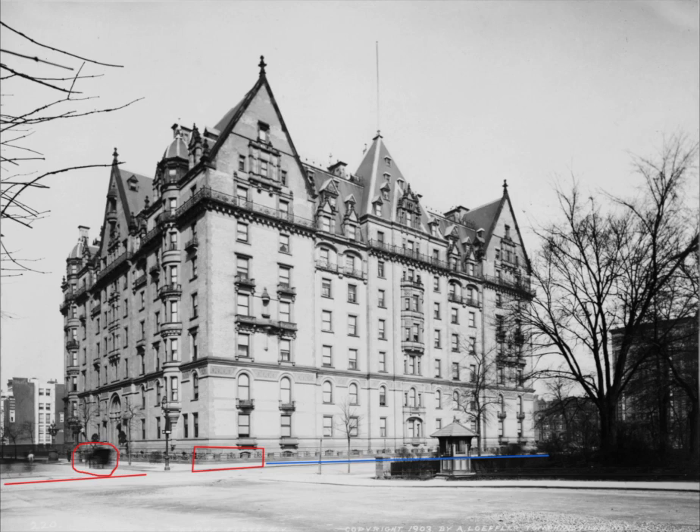I'll show a closer view of that in another photo analysis video. When the Dakota was first designed, it was expected that the apartments on the ground floor would be the largest and probably the most desired because they would be much easier of a transition for residents who would be moving into them after having lived in townhomes and mansions elsewhere in Manhattan.